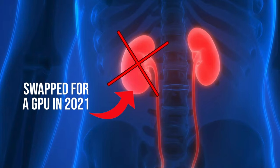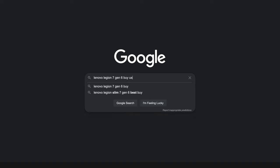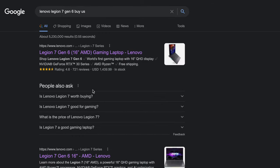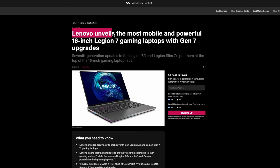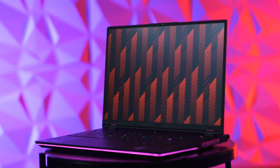That was the sound of your remaining kidney breathing a sigh of relief. My strategy is pretty simple: I purchased the previous version of the laptop brand new from the manufacturer when the price drops after the most recent version is announced or released. So even though you're getting an outdated spec, it's still really powerful hardware that was only released about one year ago, and the savings are phenomenal.